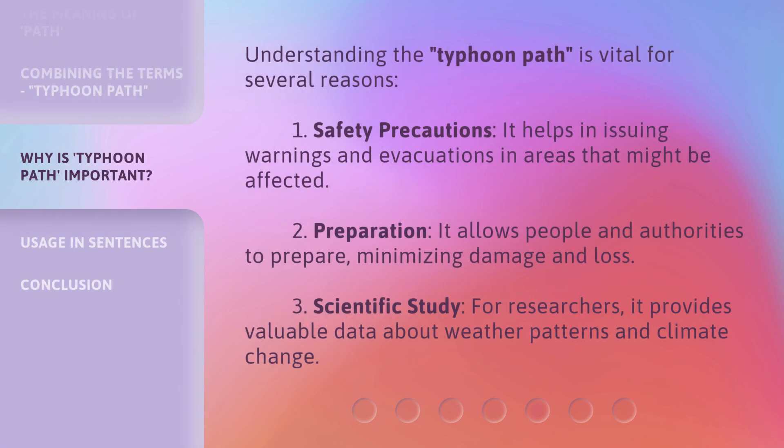Understanding the typhoon path is vital for several reasons. One, safety precautions: it helps in issuing warnings and evacuations in areas that might be affected. Two, preparation: it allows people and authorities to prepare, minimizing damage and loss. Three, scientific study: for researchers, it provides valuable data about weather patterns and climate change.